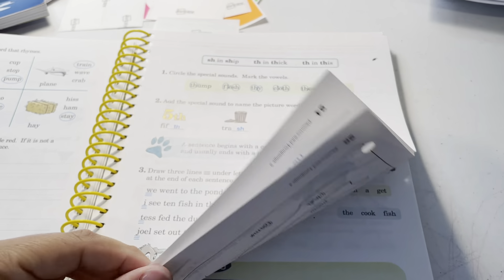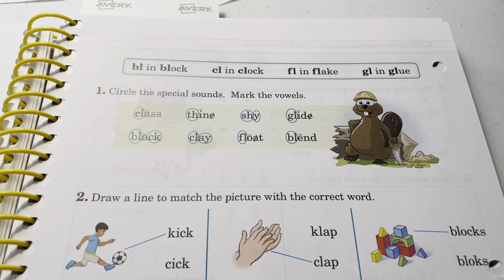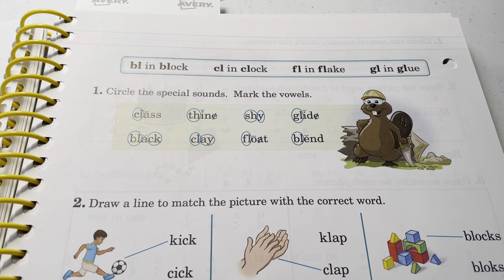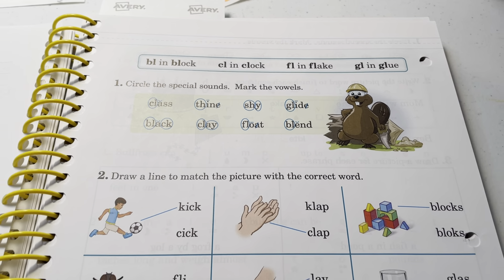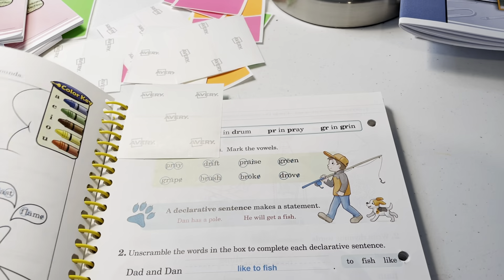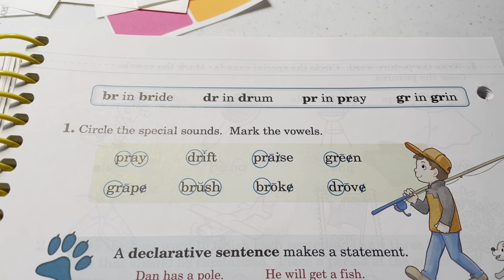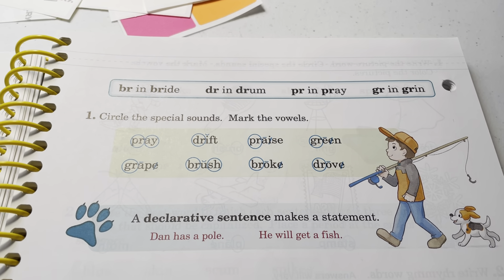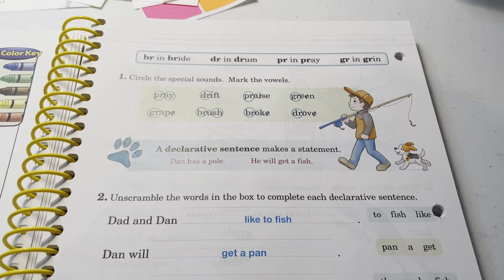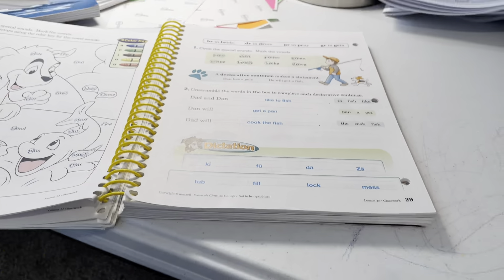I'll try to do more comparisons, but I just wanted you to see how the books are and the differences. I hope this has helped. You see these same special sounds throughout grade one and grade two — and pre-K four also does a lot with Abeka.